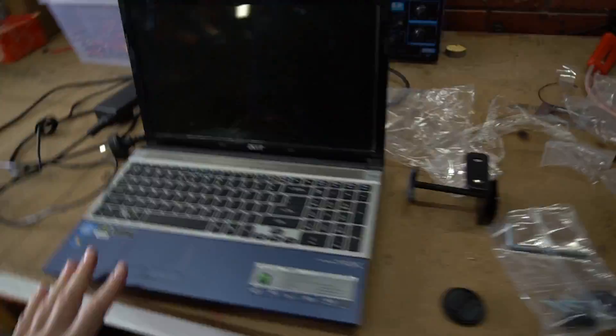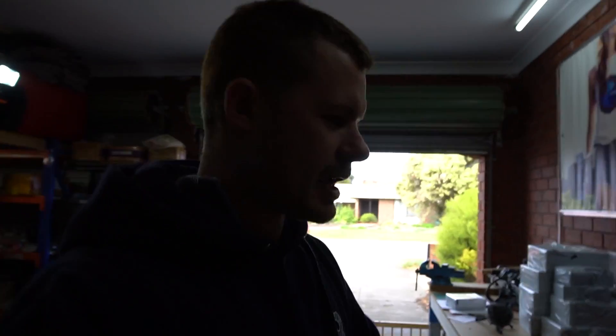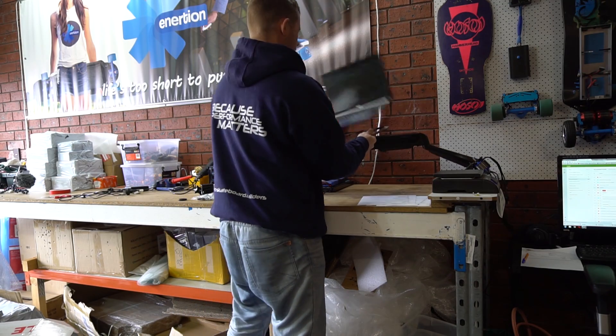So I'm setting up a laptop arm. I think I showed you in my vlog the other day. I've got the laptop here and the plate that the laptop fits in. We'll set that up so that the guys when they're building Raptors will be able to program everything really easily and move the laptop around.